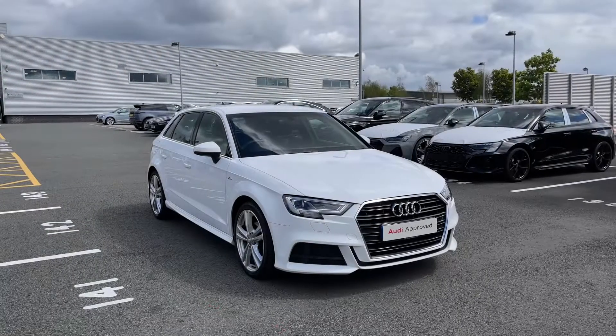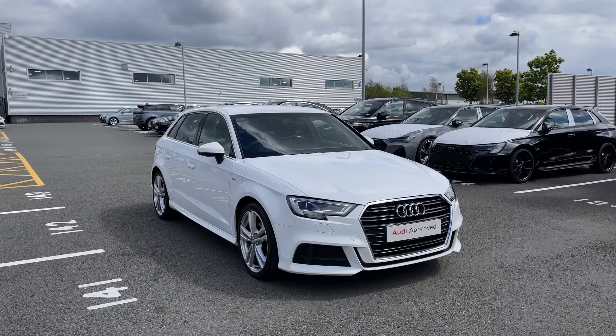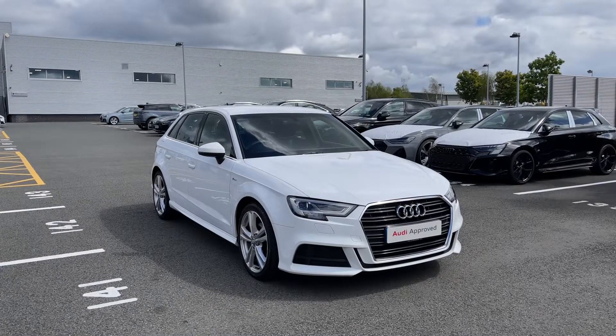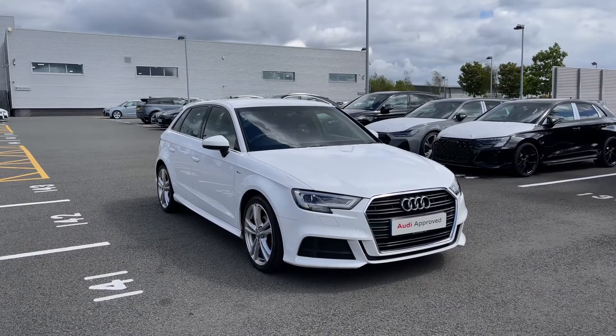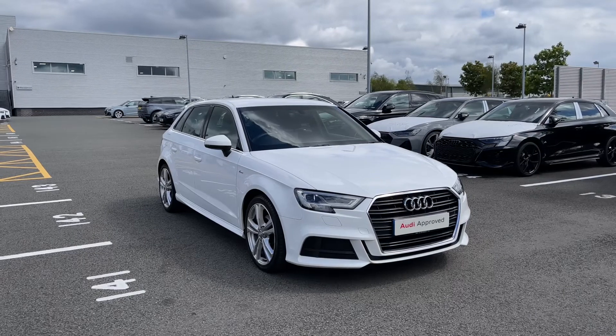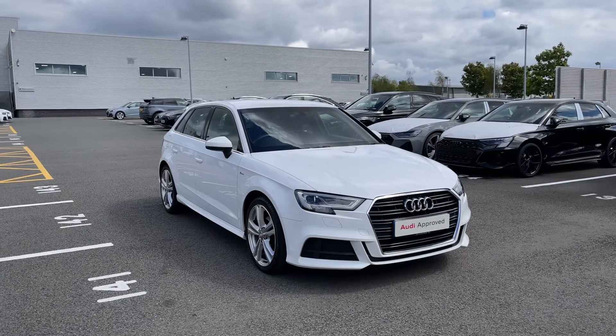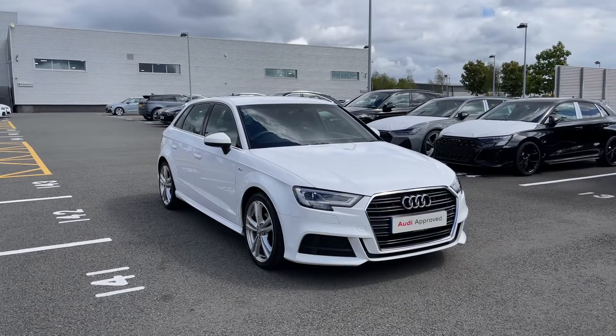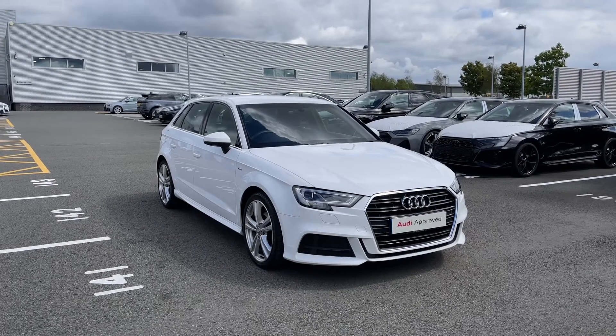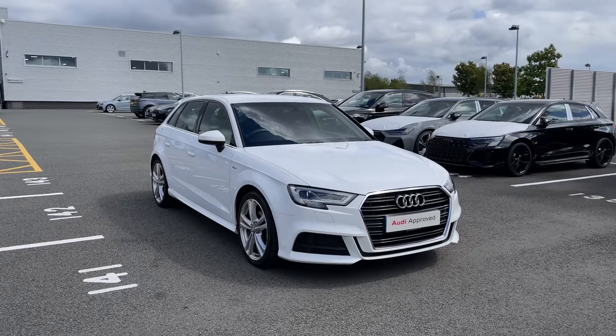Thank you for coming on a tour of this approved used Audi A3 Sportback S-Line. As an approved used Audi, this car comes with the minimum of 12 months warranty as well as 12 months roadside assistance, and we have plenty of finance options available. For a personalised finance quote on this vehicle or to book a test drive, please do give our team a call on 01782 488 205.